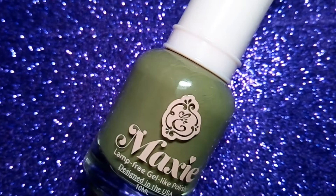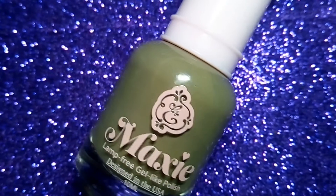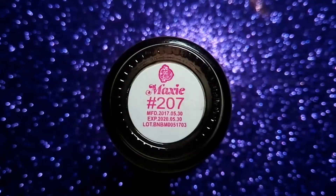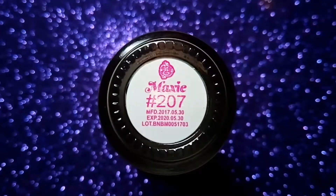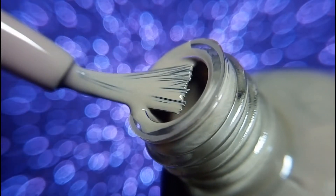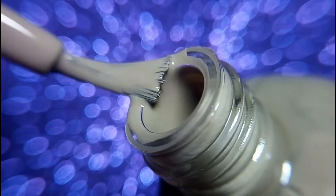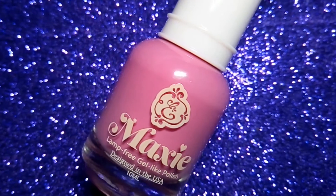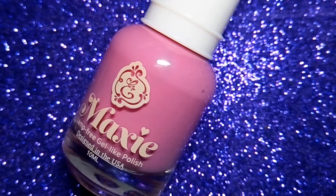The next one is 207 and it is a very pretty military green color. The next one is 086 and it is a very bright purple pink color.